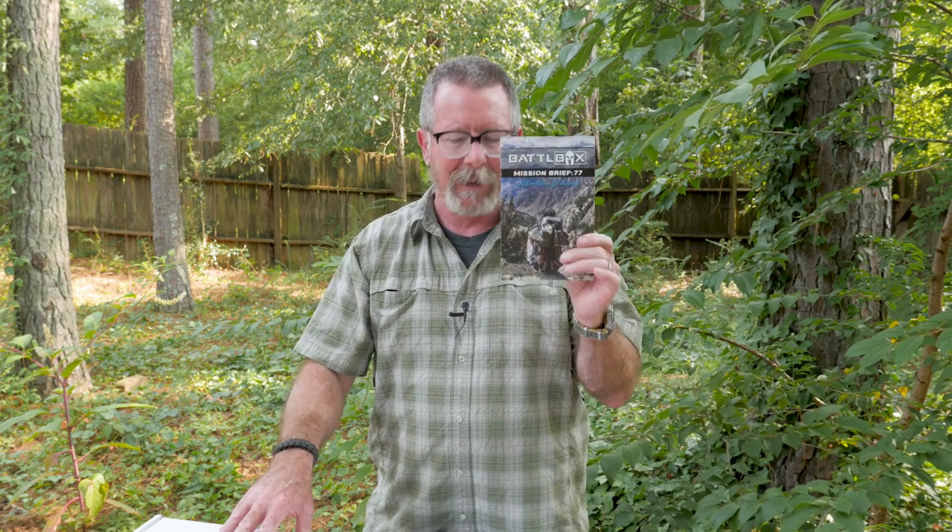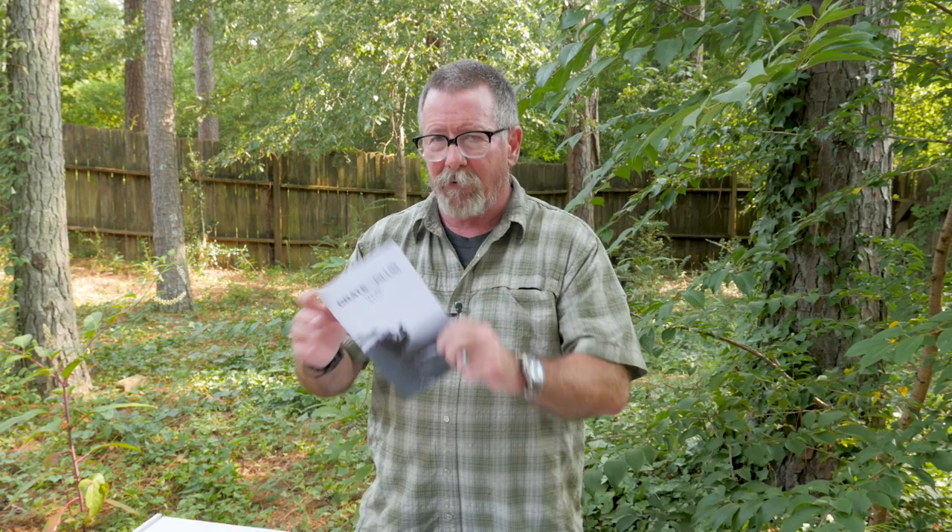We're going to take a look at two very popular subscription boxes. One is the Battle Box subscription box — it's a monthly subscription box related to tactical and outdoor gear. The other one is the Crate Club subscription box, which is a quarterly subscription box also related to mostly tactical style gear, some outdoor gear as well. They have a lot in common and I think these companies are connected somehow, so there's a lot of crossover between the boxes. There are also a few differences in the way they operate.